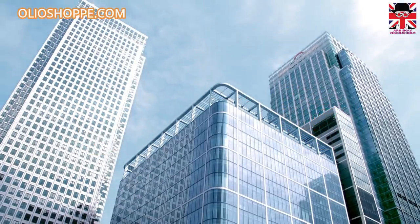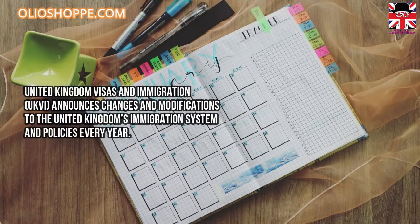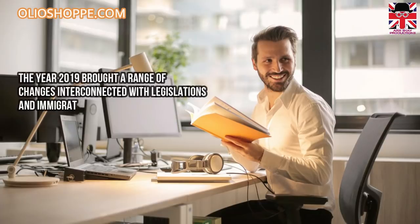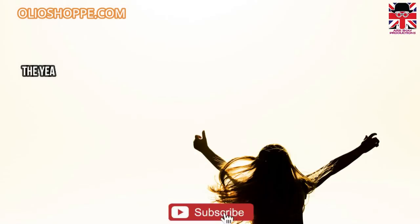So let's begin the update. UK Visas and Immigration (UKVI) announces changes and modifications to the United Kingdom's immigration system and policies every year. The year 2019 brought a range of changes interconnected with legislation and immigration, the most important ones being the European Union settlement scheme, Tier 1, Tier 2, and the launch of startup and innovator visas.